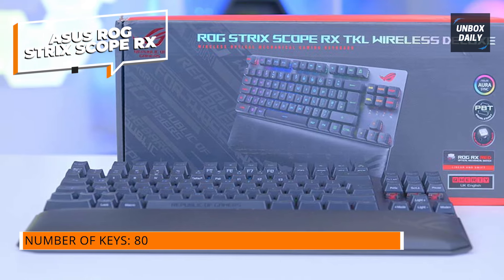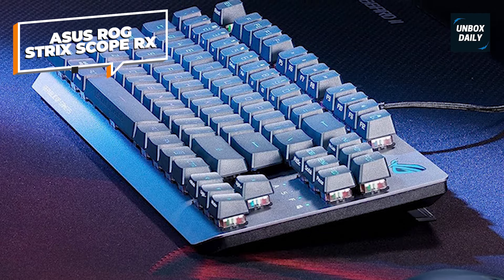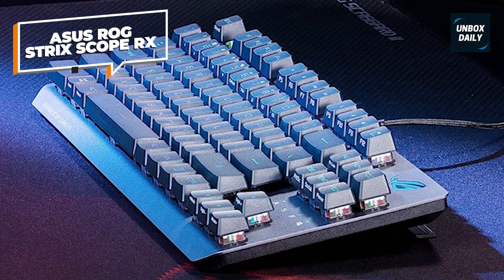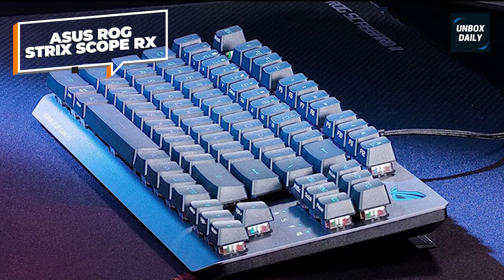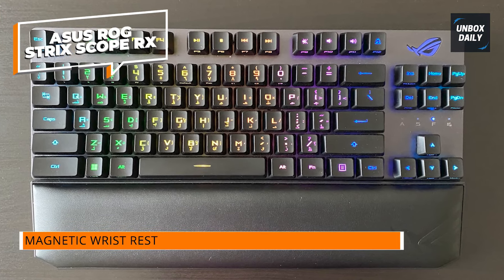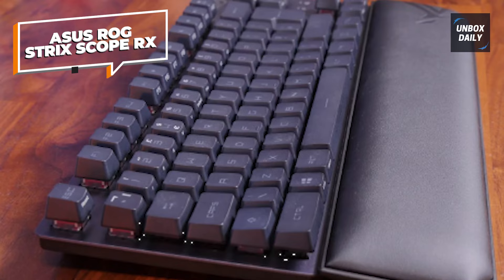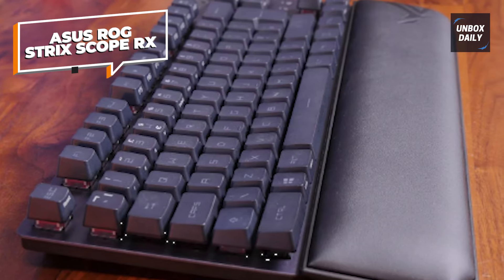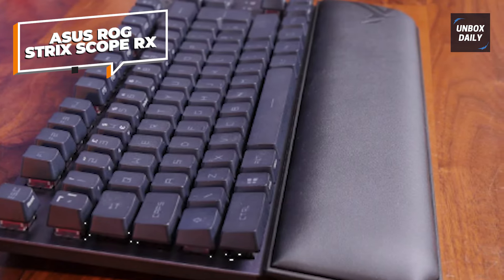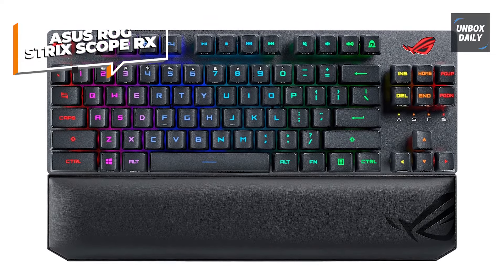Equipped with ROG RX Blue optical mechanical switches, enjoy lightning-fast response times and a tactile feel for precision gaming. The durable PBT keycaps ensure longevity and a premium touch, while customizable RGB lighting adds a dynamic flair to your setup. This deluxe edition includes a comfortable wrist rest for extended gaming sessions. The compact TKL design maximizes desk space without compromising functionality, making it the epitome of wireless gaming excellence.